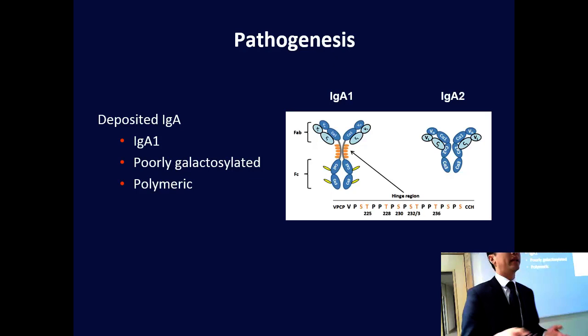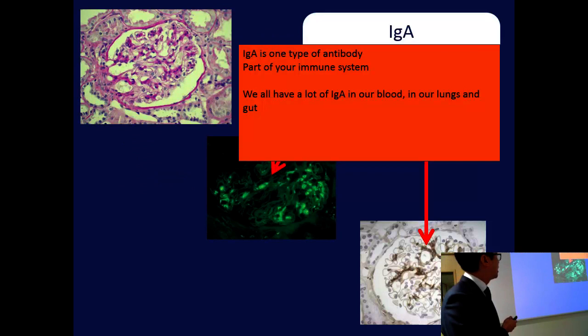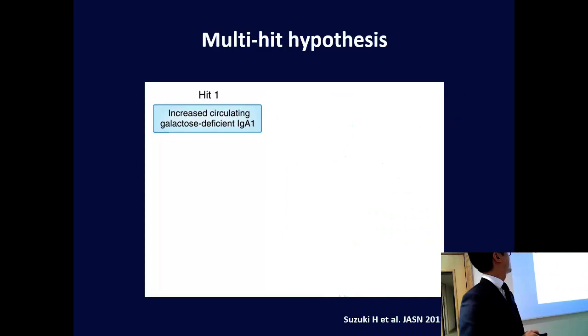We now know through a lot of research, initially here in Leicester and replicated throughout the world, that there are differences in this molecule. By isolating those IgA deposits and looking at them in the laboratory, we know the IgA is specifically of the IgA1 isotype, which has an extended hinge region. In IgA nephropathy, the IgA1 in the hinge region lacks sugar residues called galactose residues, so the IgA is termed as being poorly galactosylated. That IgA is thought to be particularly pathogenic. Because it lacks those sugar residues, it clumps together into polymers and attaches to other antibodies, making it more prone to clogging up the filters in the kidneys.